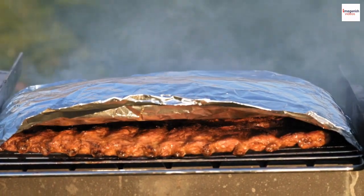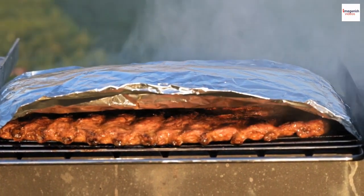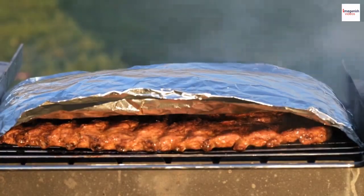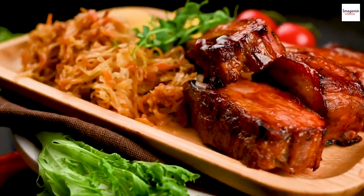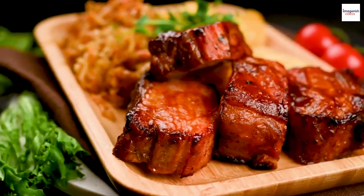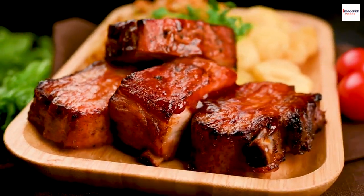The smoke ring — a result of the meat's reaction to wood smoke — is a sought-after quality in great barbecue ribs. And don't let leftovers go to waste: American barbecue ribs can be reinvented into delicious dishes like rib sandwiches, tacos, and even pizza toppings.